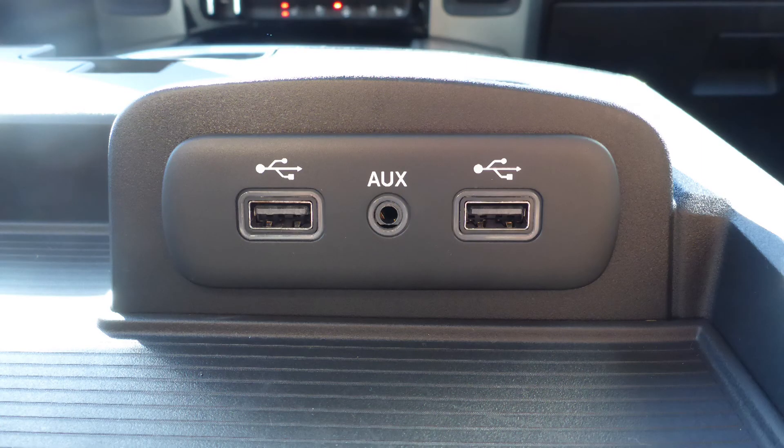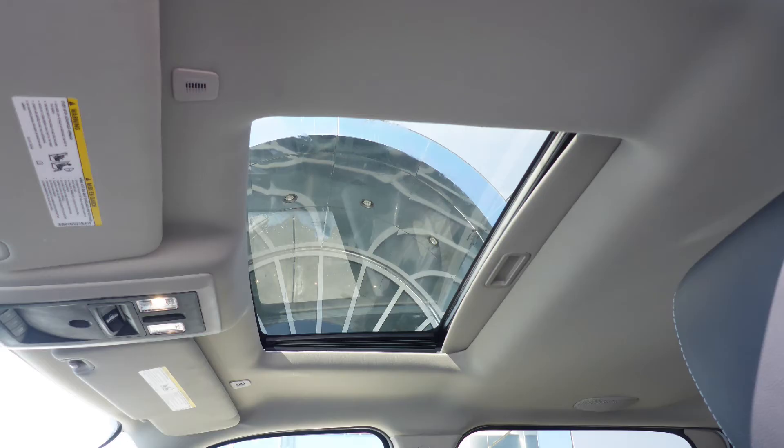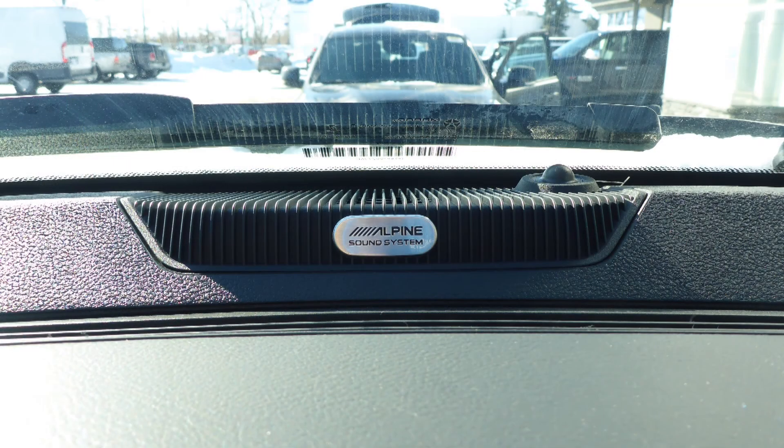Additional tech includes Apple CarPlay and Android Auto, an MP3 input jack, a USB port, a 115 volt power outlet, a powered sunroof, and a premium Alpine audio system.